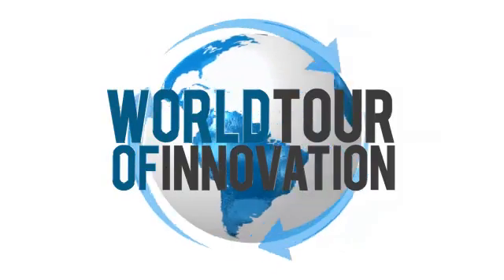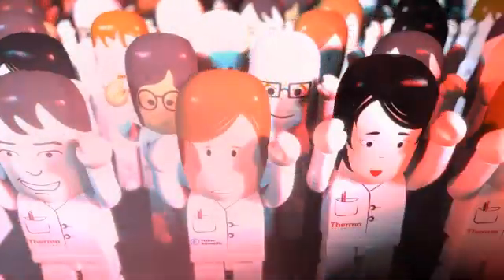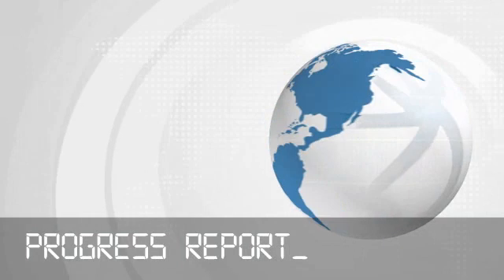The investment that Thermo Fisher has made into the Runcorn facility is allowing us to really invest in the chromatography consumables business. It's the most complete lineup anywhere on the planet. Join us for another progress report on our world tour of innovation.